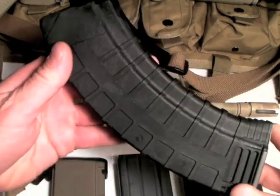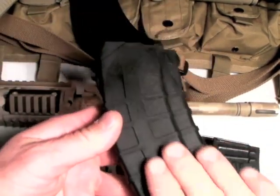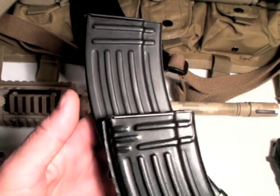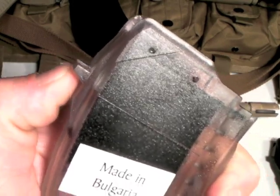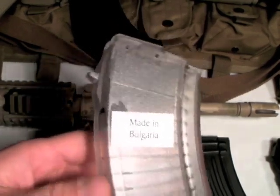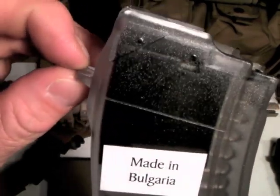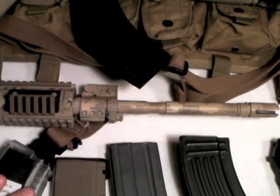Another consideration on AK mags: if you go with a waffle pattern like this Tapco, they don't slide well against each other. If I put two in the pouch, two waffle patterns tend to grab on each other. I actually kind of like the steel mags because they slide against each other without getting caught up. Also, a note on this Bulgarian mag — this protrusion, the retention tab, is kind of fat and makes it difficult to release in some AKs. I have a Veper, a Krebs, and an SLR-107, and on all three this tab is really hard to engage. You'd almost have to sand it down, but be careful not to reduce its strength.